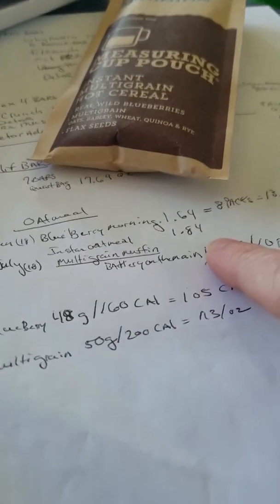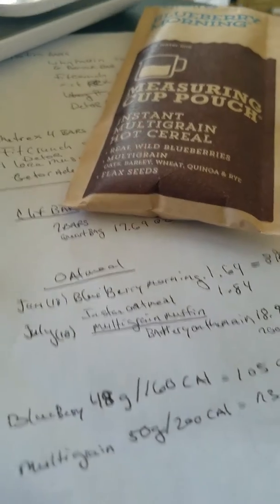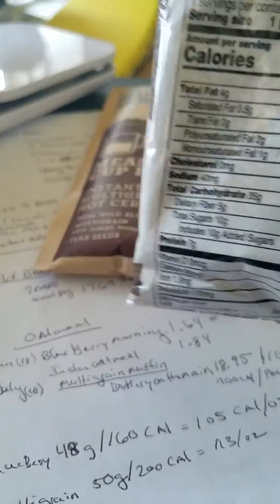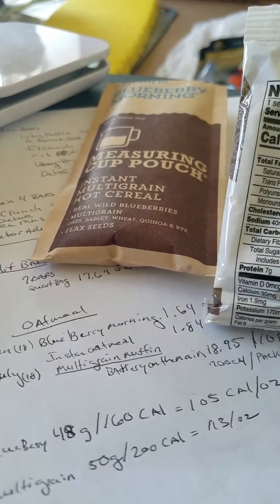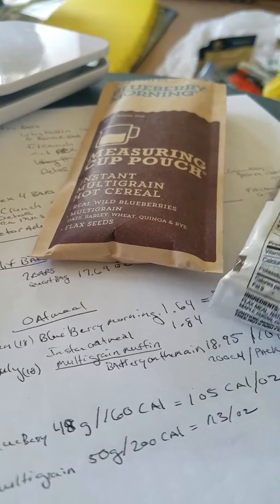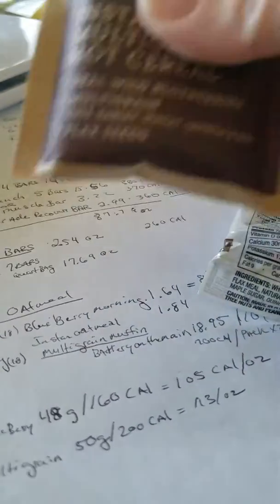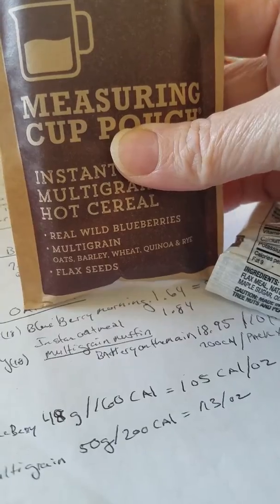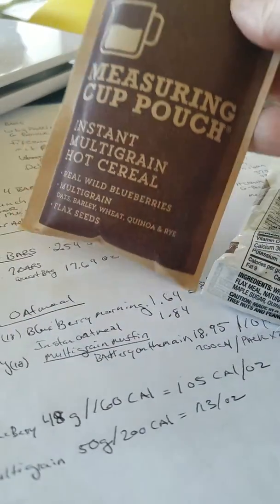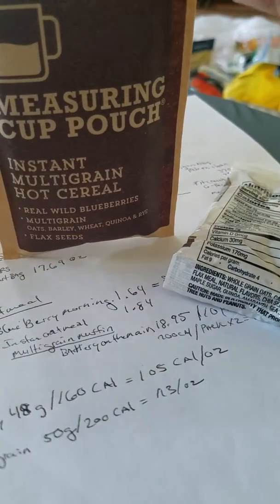I weighed the actual packages and I was really surprised — the plastic is actually a little bit heavier, at 1.84 ounces, and the blueberry morning was 1.64 ounces. It's such a bigger, taller package. I was really surprised.